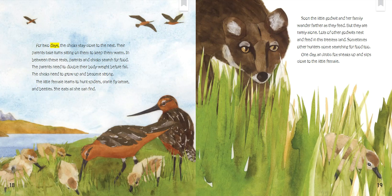For two days, the chicks stay close to the nest. Their parents take turns sitting on them to keep them warm. In between these rests, parents and chicks search for food. The parents need to double their body weight before fall. The chicks need to grow up and become strong. The little female learns to hunt spiders, cranefly larvae, and beetles. She eats all she can find. Soon, the little godwit and her family wander farther as they feed. But they are rarely alone. Lots of other godwits nest and feed in this treeless land.